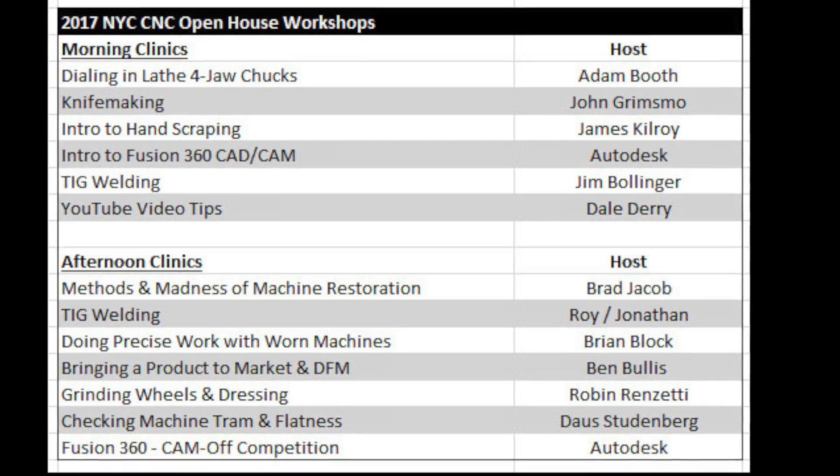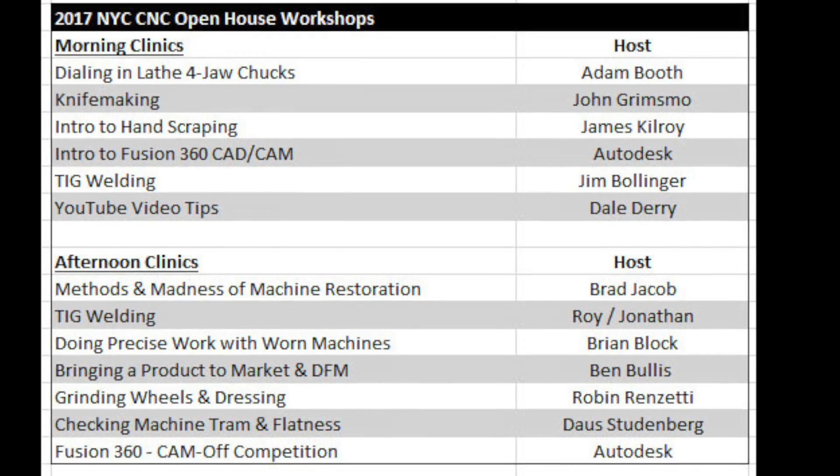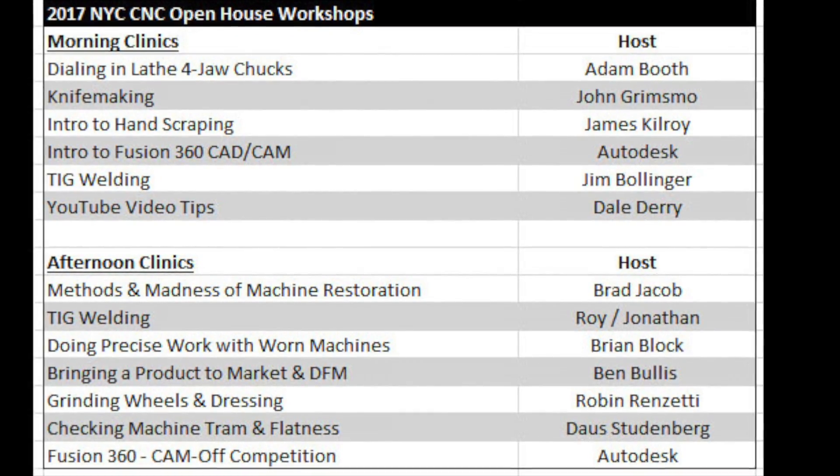If you like CNC machining, please come. If you don't like CNC machining, don't come. I'm really excited — we've done this since it'll be our third year. One of the things we're doing a little different this year is we're gonna have a series of clinics, and these clinics are going to be the chance for you to just get a little taste, just a little introduction to something.